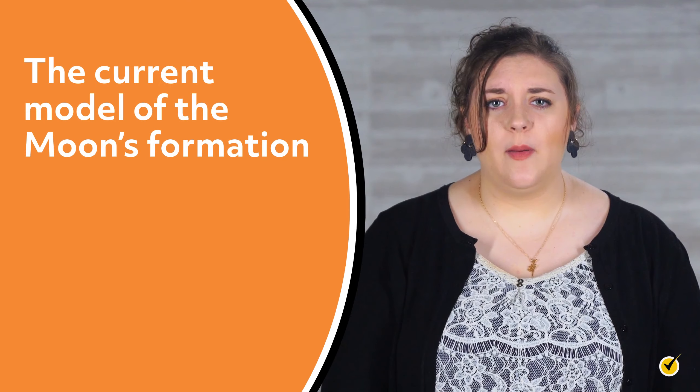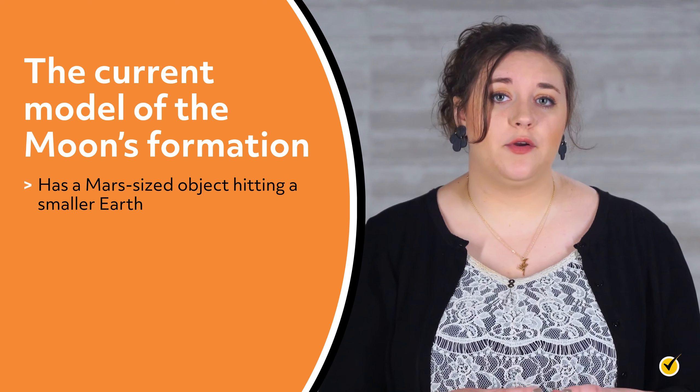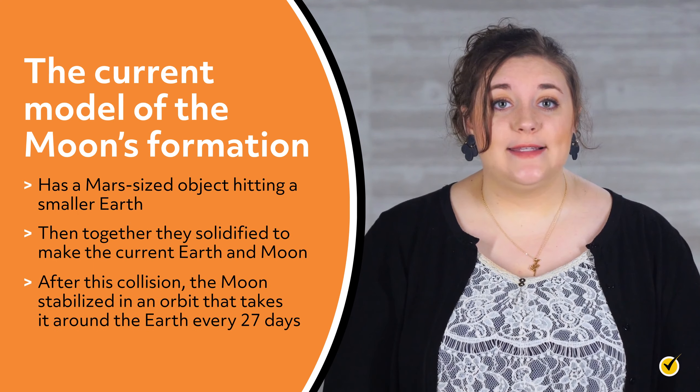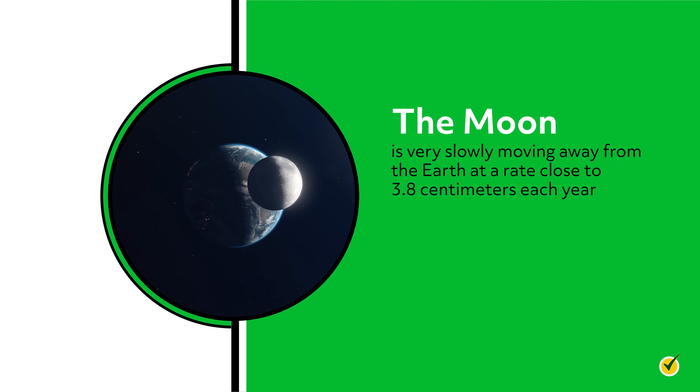To summarize, the current model of the moon's formation has a Mars-sized object hitting a smaller Earth, and then together they solidified to make the current Earth and moon. After this collision, the moon stabilized in an orbit that takes it around the Earth every 27 days.